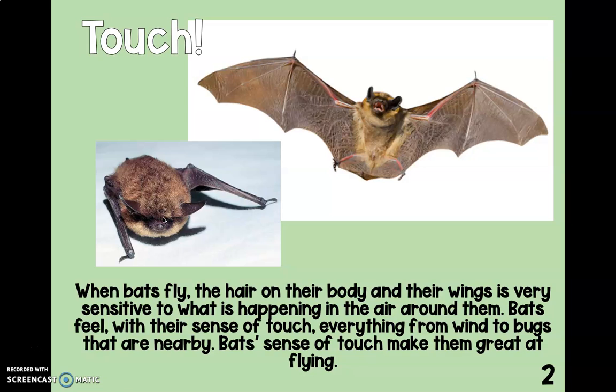Touch. When bats fly, the hair on their body and their wings is very sensitive to what is happening in the air around them. Bats feel, with their sense of touch, everything from wind to bugs that are nearby. Bats' sense of touch makes them great at flying.